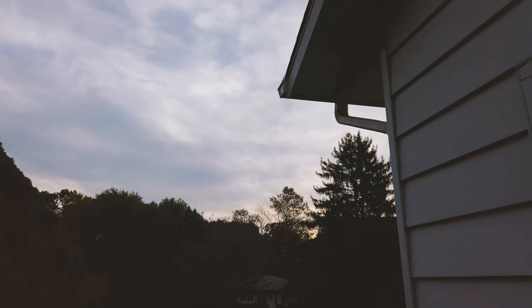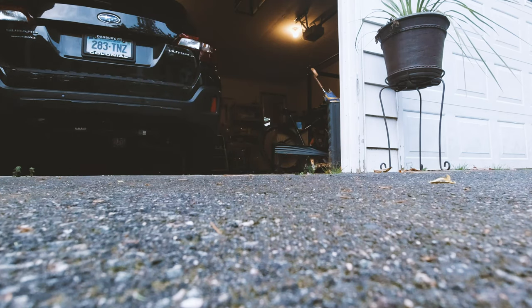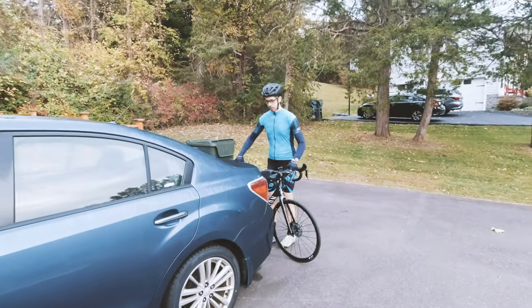Hey guys, good morning, welcome back to another video. It is Sunday, we have a long weekend — Columbus Day weekend — so we are just taking advantage of this nice weather. Lately we've had some cool temperatures. I am wearing my rain jacket, but it's not because it's raining — it helps prevent the wind. I actually feel like maybe I'm overdressed because it is cool out here, and I do have my leg warmers.